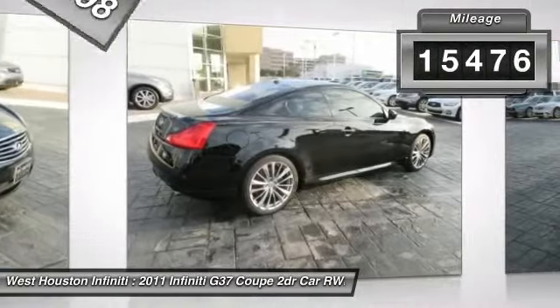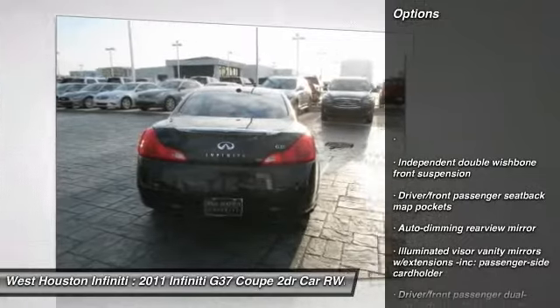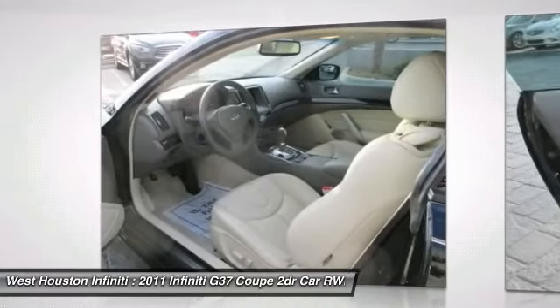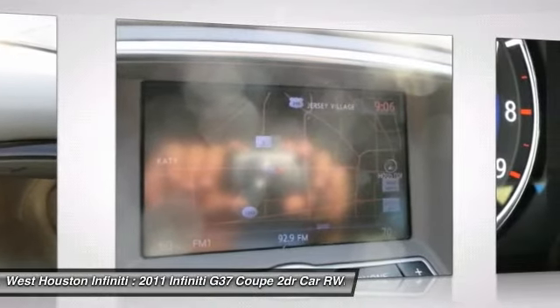This vehicle has less than 20,000 miles. Here are some of this vehicle's great options: Home Link garage door opener, power steering, driver and passenger airbag, auto-dimming rearview mirror, PPO, fog lights, rear window defroster, heated front seats, cargo area light, battery saver, tachometer.